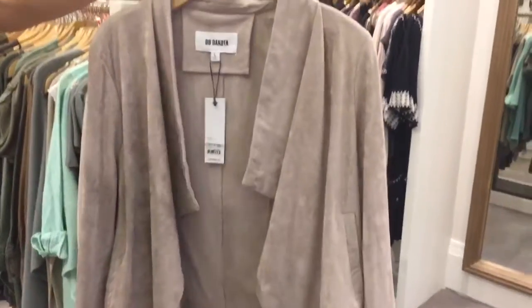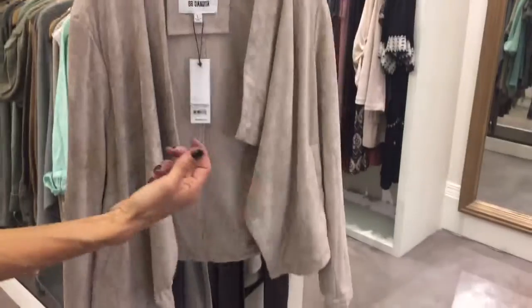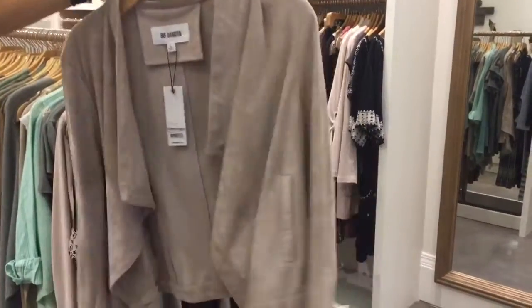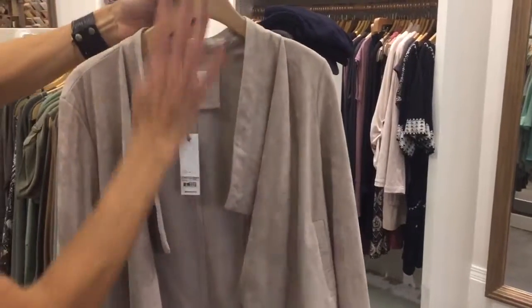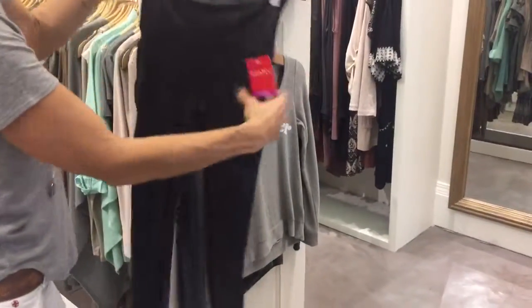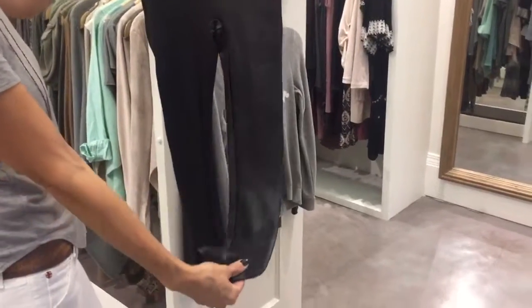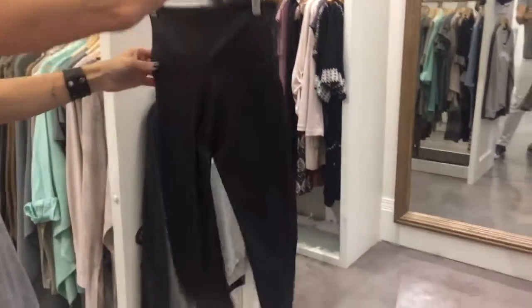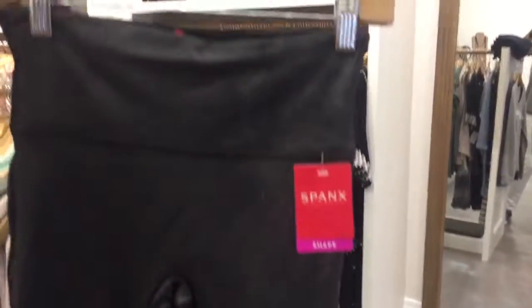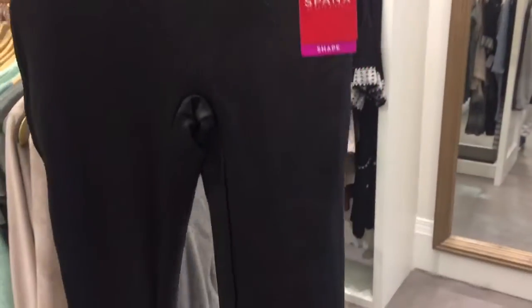We got more of the faux suede jacket — I promised we'd get more of this, and it's been selling like crazy. The colors are great to have in your closet; you can wear it with your darks or lights. And then more Spanx — it's like a faux leather legging, about $98. Those are great for going out at night, a dressier look, really clean on the leg.